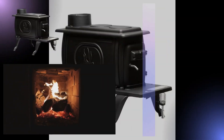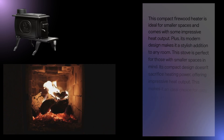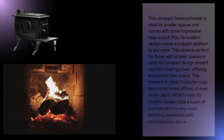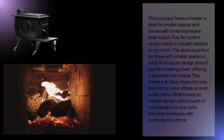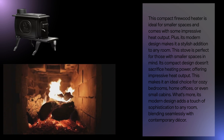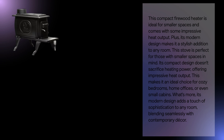This compact firewood heater is ideal for smaller spaces and comes with impressive heat output. Its modern design makes it a stylish addition to any room. Its compact design doesn't sacrifice heating power, making it an ideal choice for cozy bedrooms, home offices, or even small cabins. Its modern design adds a touch of sophistication, blending seamlessly with contemporary decor.